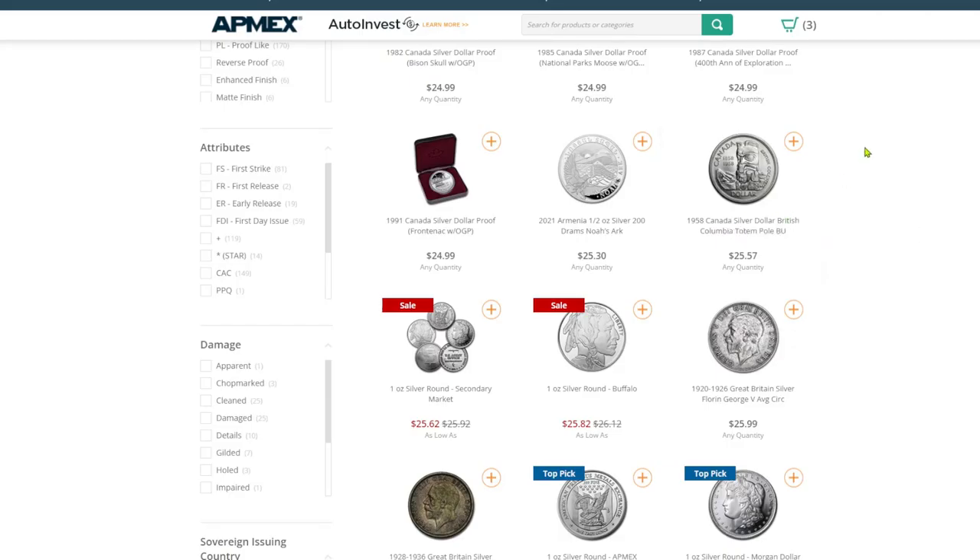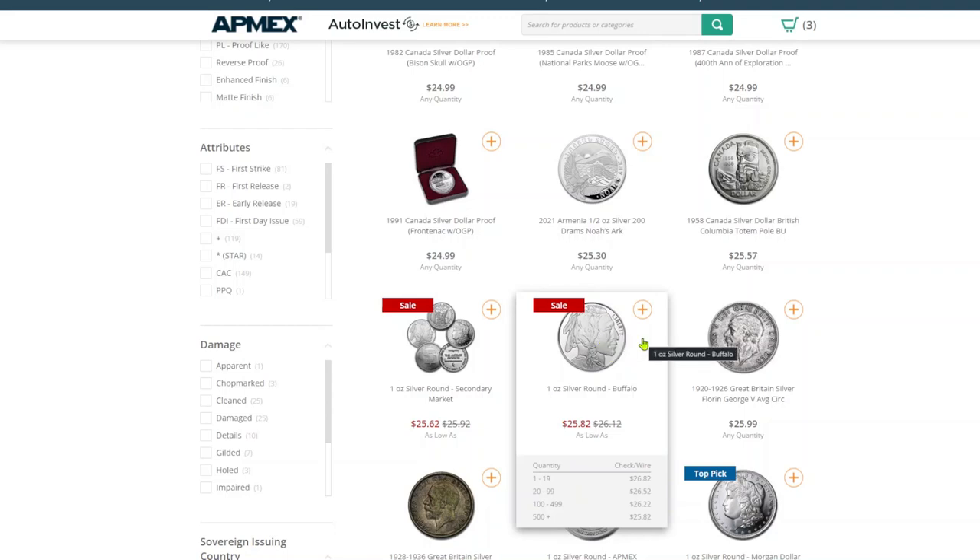Number nine is Apmex. Apmex has that reputation — the prices aren't always great, but the selection is quite amazing. Their lowest is going to be the one-ounce silver Buffalo round, a very common one, and their price on that right now is $26.82. So they're coming in at the highest among the major silver bullion dealers.